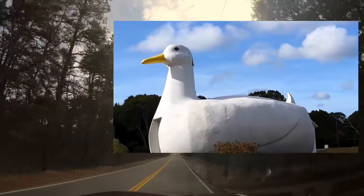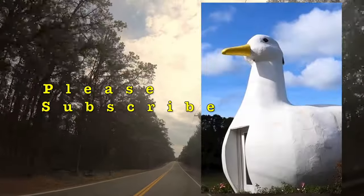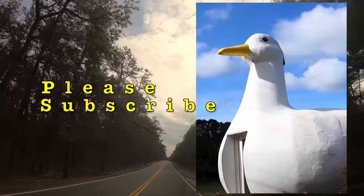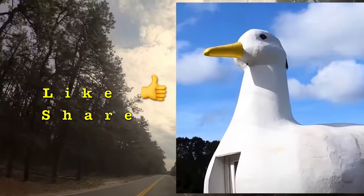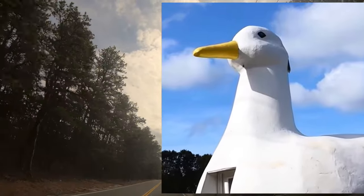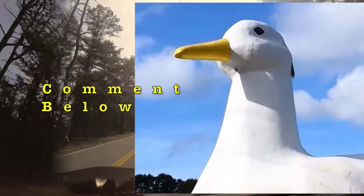Thanks everybody for spending some time with me today here in Suffolk County. If you're new to the channel, please hit the subscription button in the corner and turn on notifications. If you enjoyed this content, give us a big thumbs up — it really helps the channel grow. If you have any questions or comments, please feel free to leave them below. Thanks for watching.